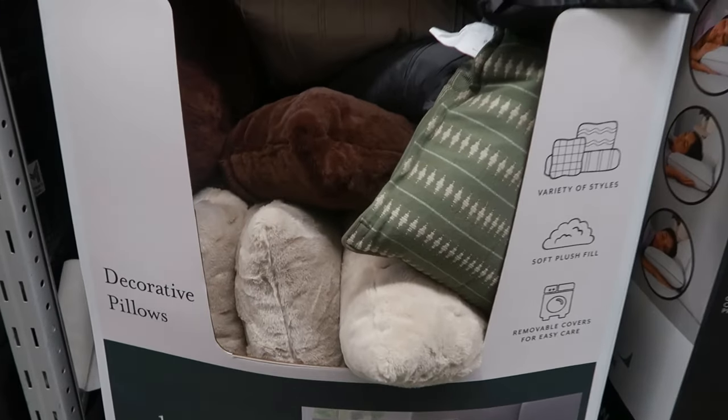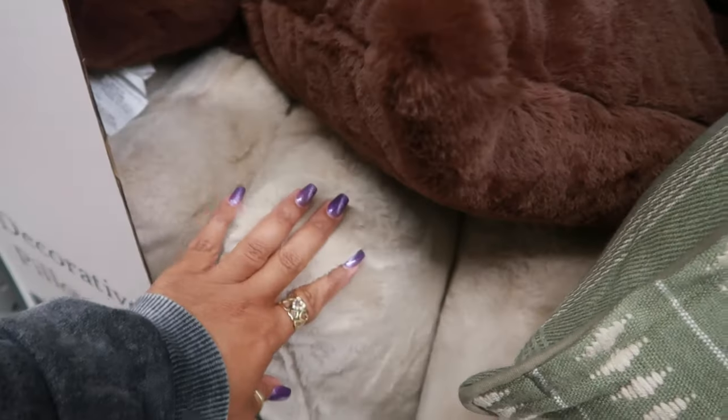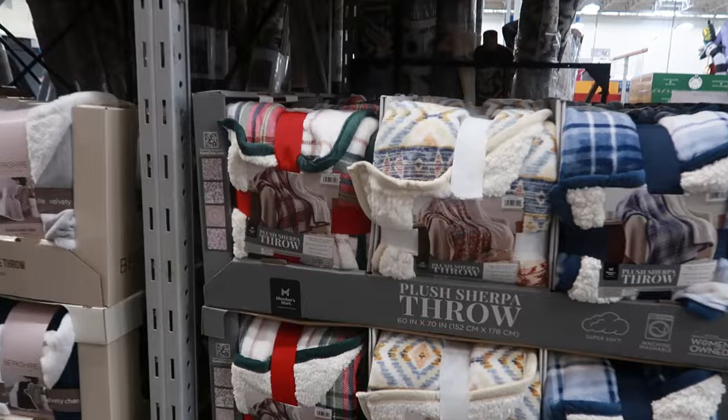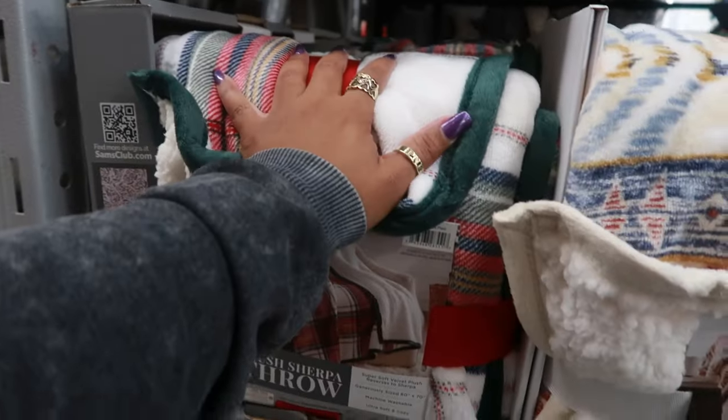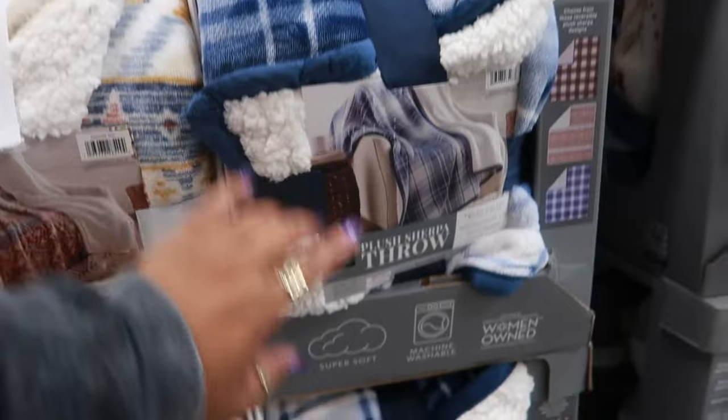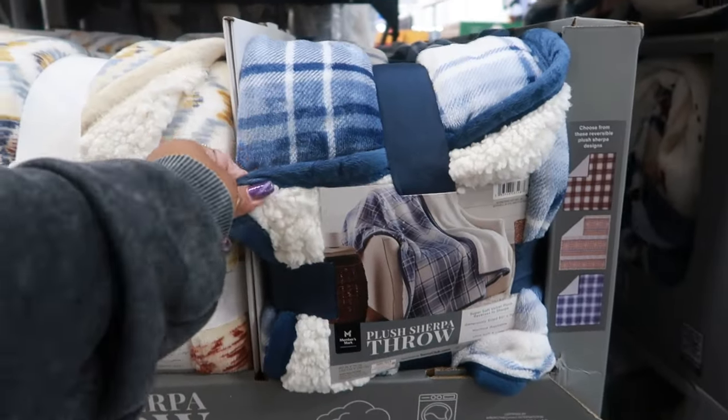Decorative pillows are $14.98 — in this furry brown, the off-white, and a gray or off-white style as well. Sherpa throws are $12.98; you have one Christmas-themed one. These are 60 by 70, super soft, and machine washable, and then there's a blue one too.